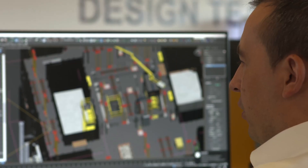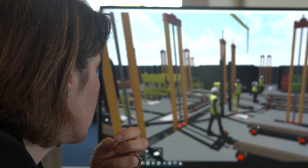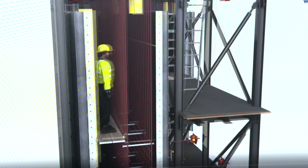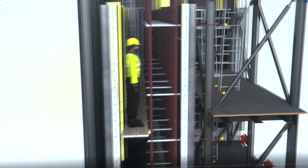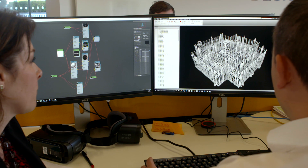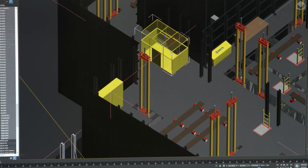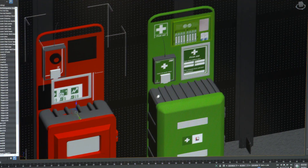For the lads on site, it's critical to visualize the project before it happens. The rig being used to build the tower is a first in Europe. Cary's identified this self-climbing jump form system in Dubai, and one floor can be built every week. They adapted it to increase safety and efficiency and comply with UK standards, adding ladders, access points, a rescue cage, first aid and fire kits and so on.